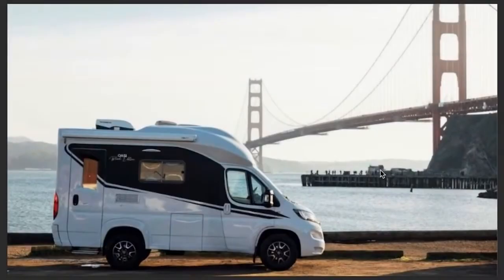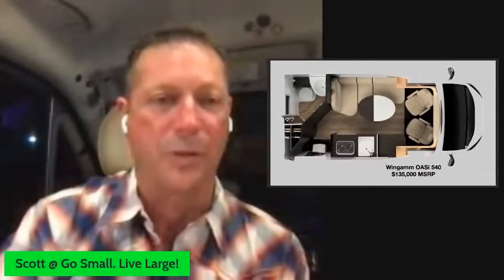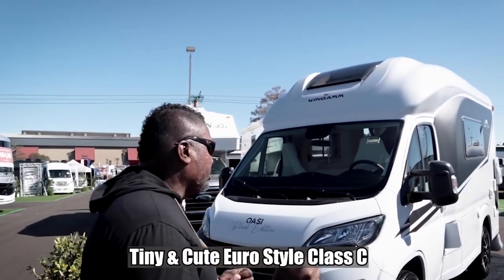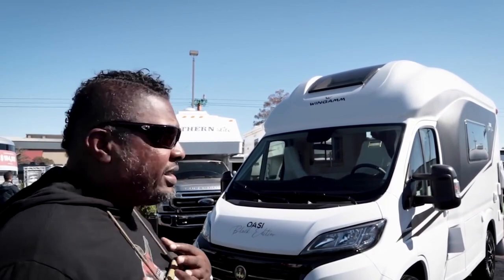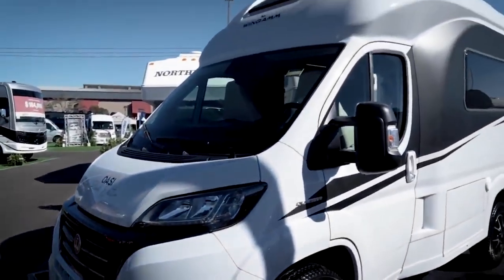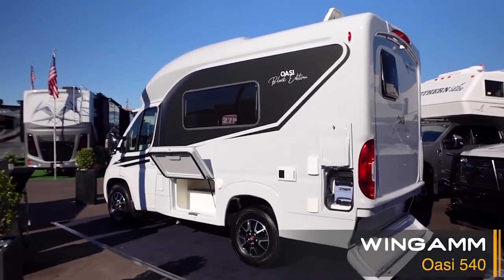What in the heck is this thing? This is a Wingham — I'm telling you, it is going to set the RV world on fire. We're actually at the 2022 Tampa RV Super Show, and to me one of the coolest things I've seen — because it's completely different — is this euro-style Wingham Oasis Black Edition.